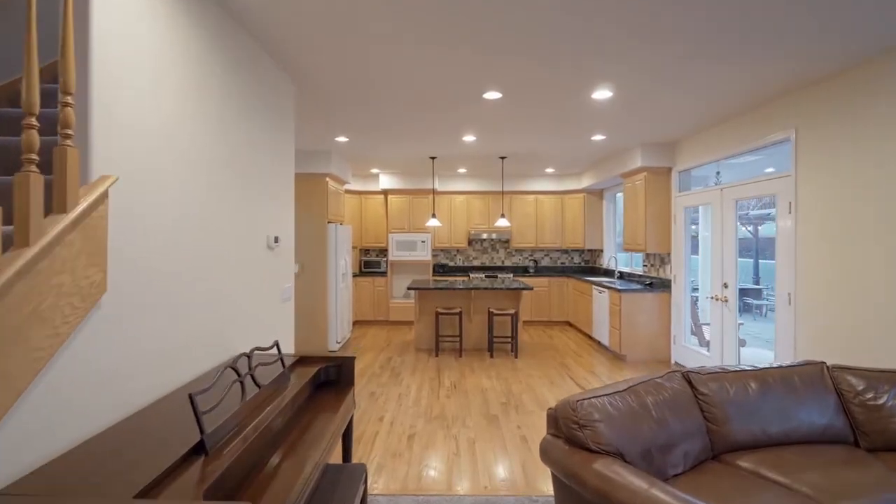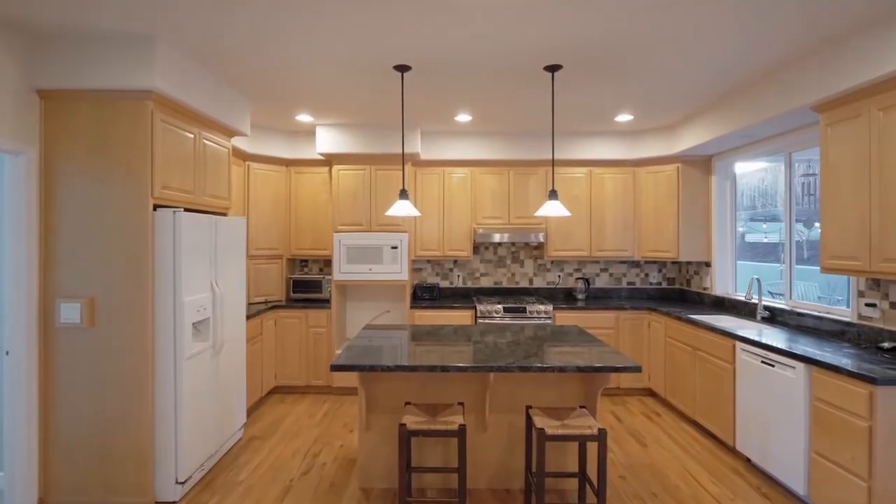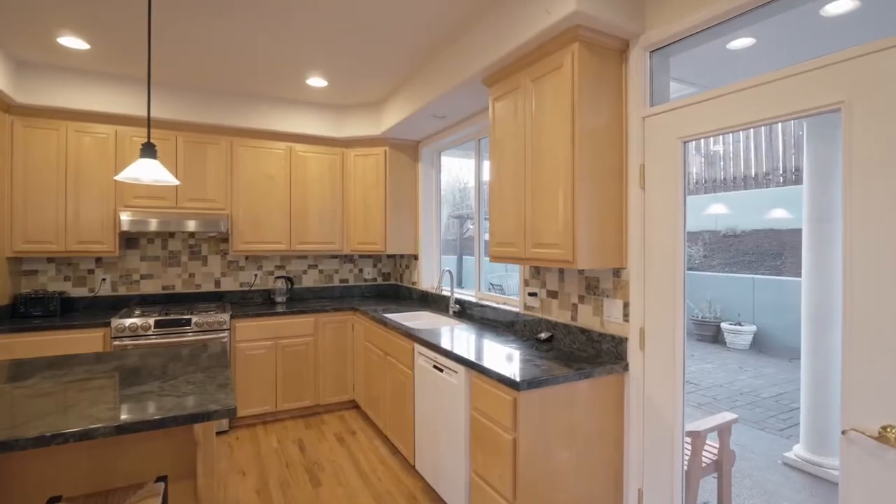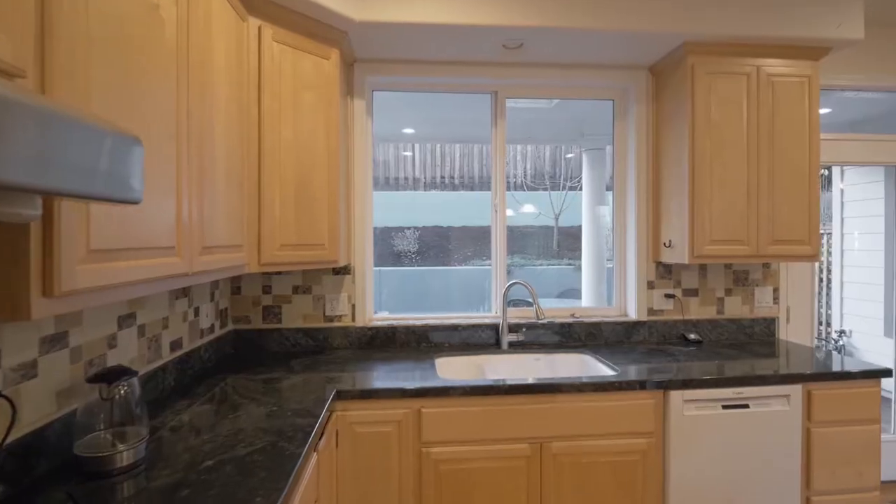Oak floors lead to the gourmet kitchen featuring granite, maple cabinets, a gas range, pendant lighting, a Bosch dishwasher, and plenty of storage.